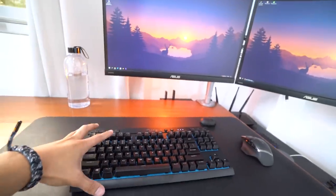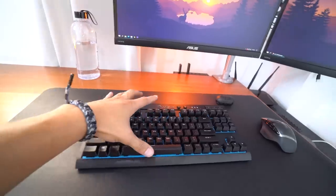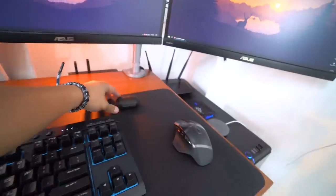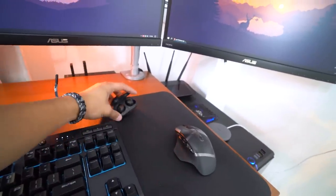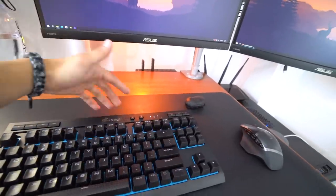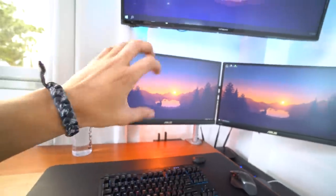Underneath my monitors we have my whole peripheral setup — a wireless Corsair keyboard paired with a wireless Logitech G602 mouse, and on top of that I have my Galaxy Buds, also wireless. I want to keep my whole desk clean without wires, which is why I bought all wireless stuff.